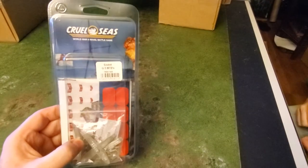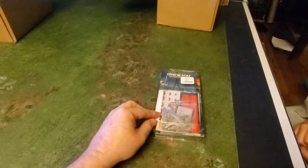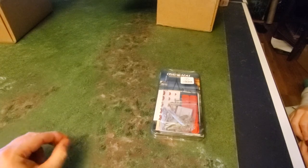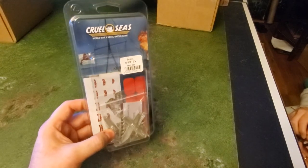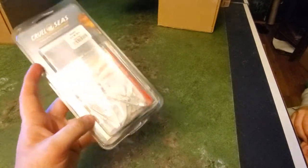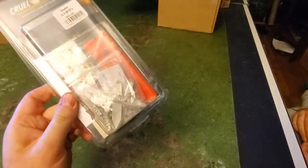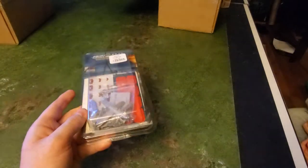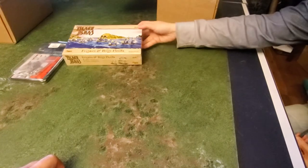Next up is Cruel Seas — Soviet G5 Motor Torpedo Boats. I don't currently collect Cruel Seas, and what I really didn't want to get was landing craft, which I think are the most useless miniatures I could possibly receive. So I was actually relieved to get these little boats. Even if I don't collect the game, I can paint them and use them in a little diorama — you can always do something with them.